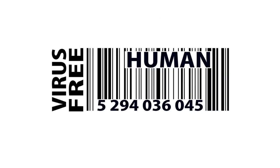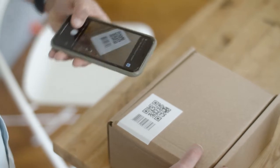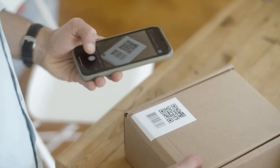Barcodes represent data by varying the widths and spacings of parallel lines and can be scanned by special optical scanners, called barcode readers, of which there are several types. A mobile device with an inbuilt camera, such as a smartphone, can function as a 2D barcode reader using specialized application software.